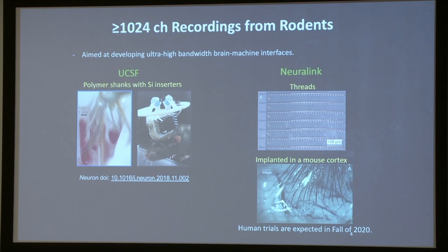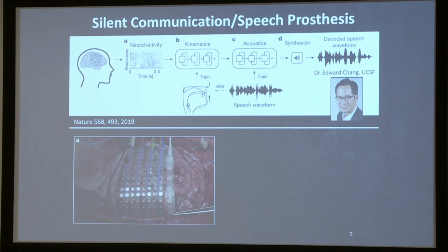In the last two years, we've seen a number of developments in the field where recordings with thousands of channels have been demonstrated in rodent animals. There is remarkable work that came out from Lauren Frank's lab at UCSF, where they demonstrated recordings with polymer electrodes placed on silicon-hardened chunks and recorded over extended durations of time, and more recently the work that came out from Neuralink.